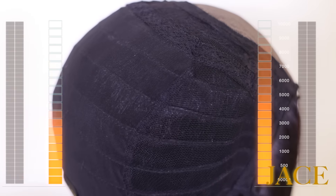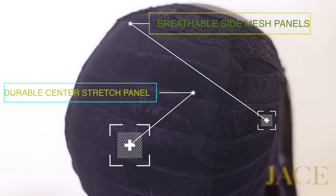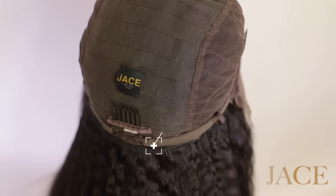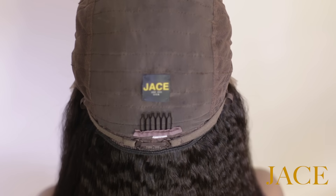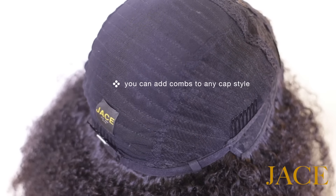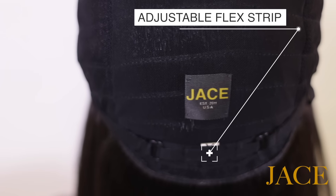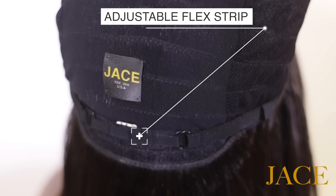Every Jace wig is built on our comfort cap with breathable side mesh panels and a durable center stretch panel. Cap colors are available in both brown and black. Every Jace wig comes ponytail-ready, with hair sewn under the back and sides so you can pull it up into a ponytail and have the wig cap go undetected. You can always add combs to any wig cap style for added security. Cap sizes come in small, medium, and large, and every Jace wig comes with our adjustable flex strip for a perfect fit, branded with the reputable Jace name.